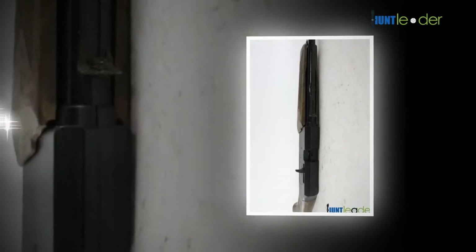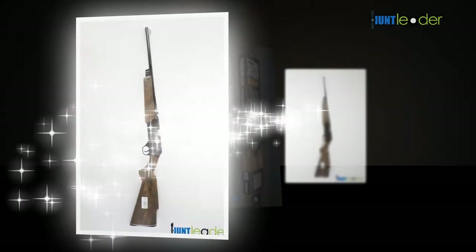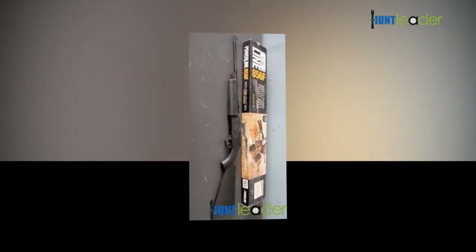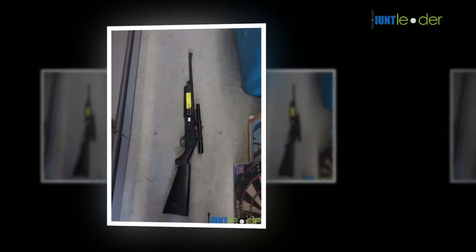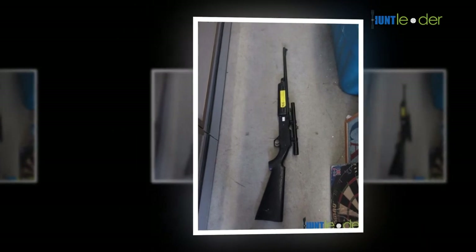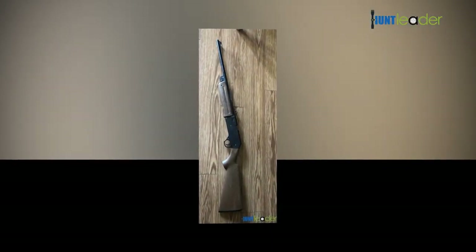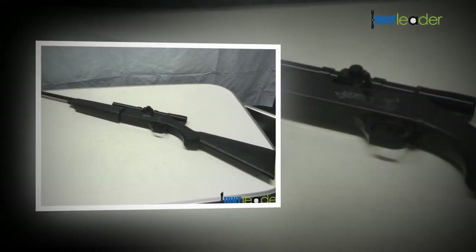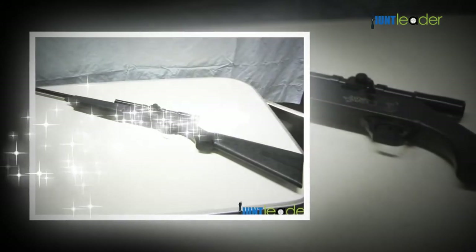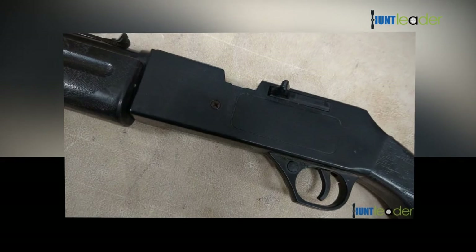The Daisy Model 856F air rifle spring cylinder repeater features a 17-round BB speed load clip, fixed front and rear sights, an instruction booklet, safety, single action, and textured grip boards. You must pull back on the slide to cock the weapon before each shot. Big improvements have been made since the early days, and the average consumer now has a variety of options related to semi-automatics and handguns.